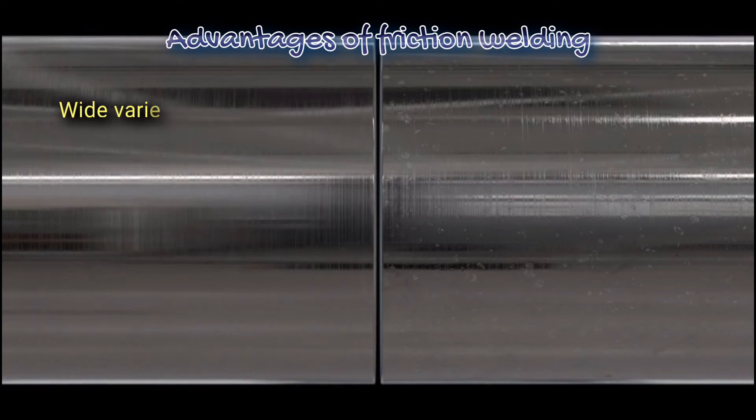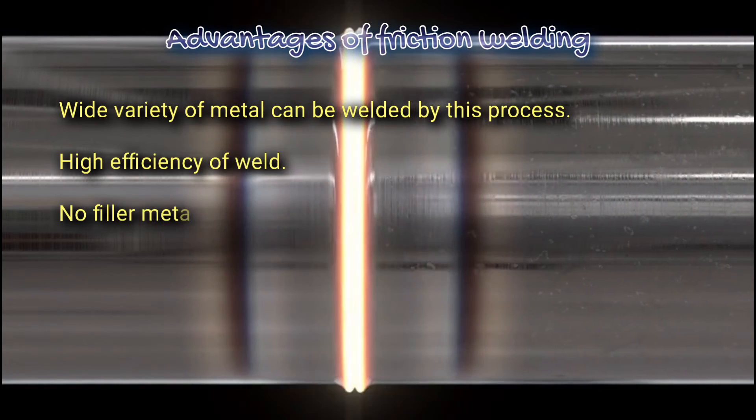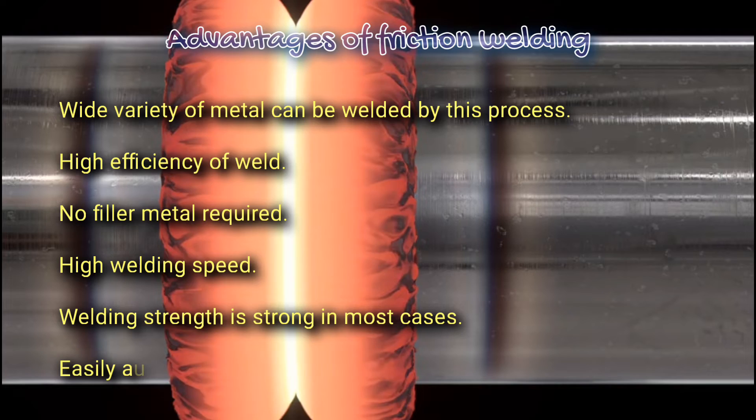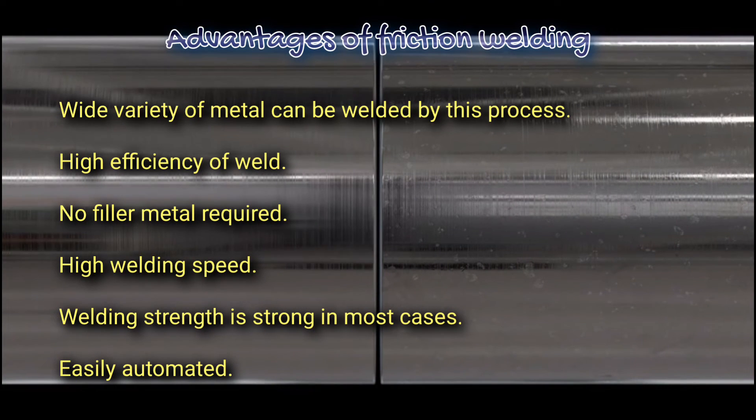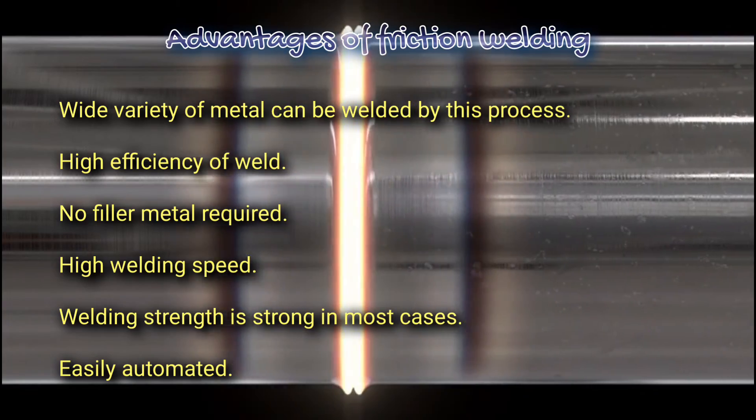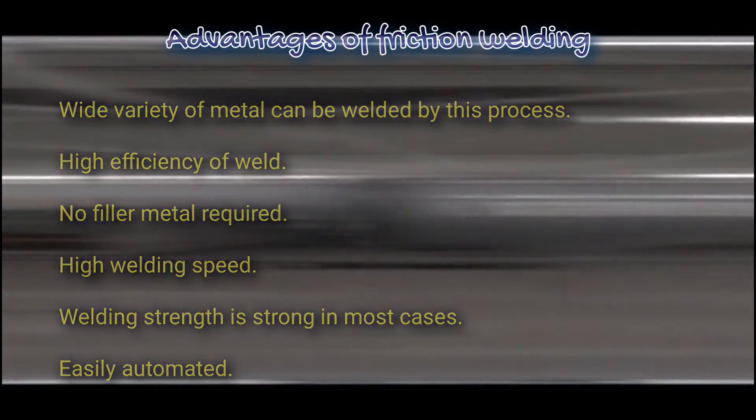Advantages of friction welding: a wide variety of metals can be welded by this process; high efficiency of weld; no filler metal required; high welding speed; welding strength is strong in most cases; and it is easily automated.